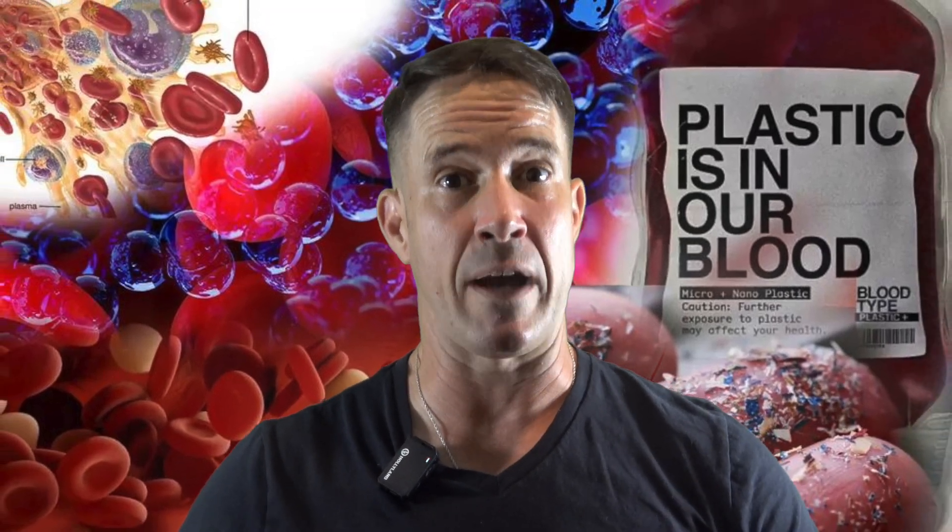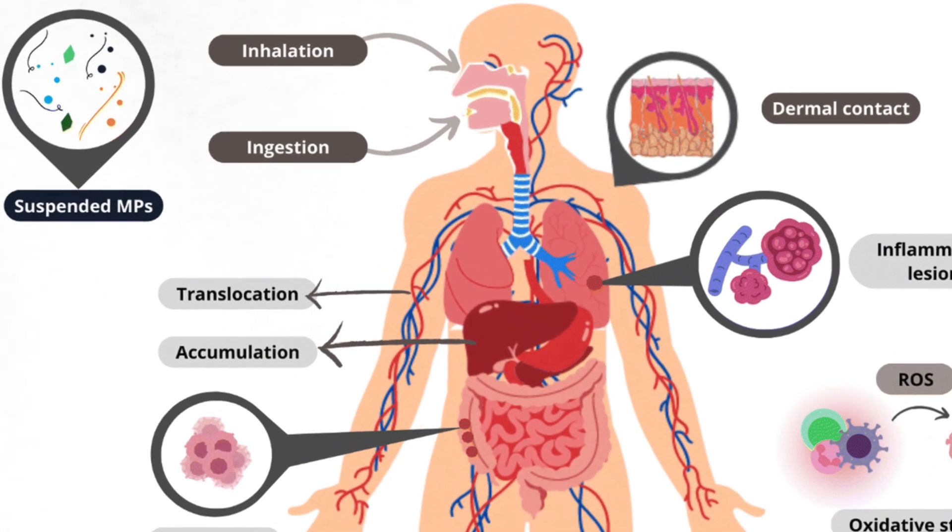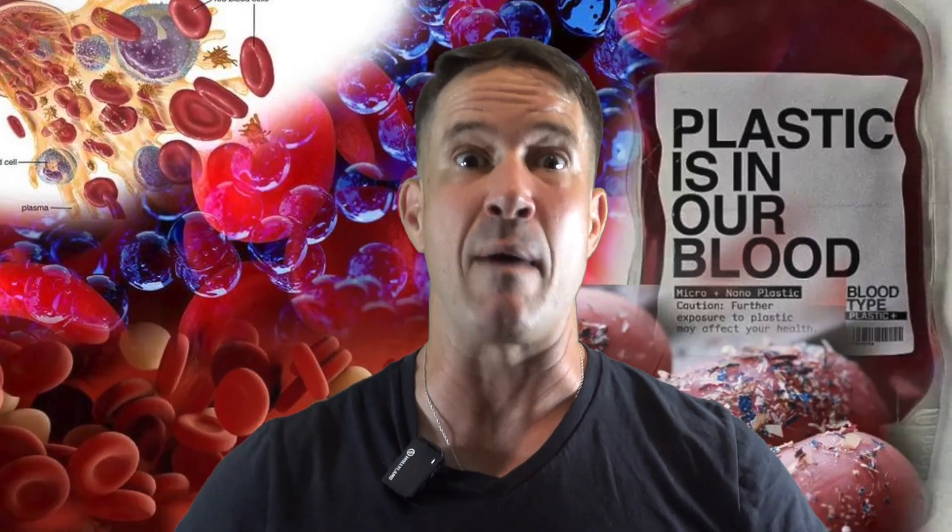Doctors say this can remove microplastics from your body. I just made a video last week about how microplastics are everywhere and you've got them all in your body. So let's talk about how we can get them out.